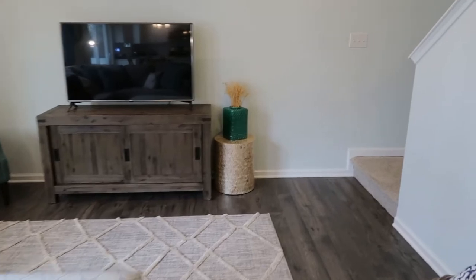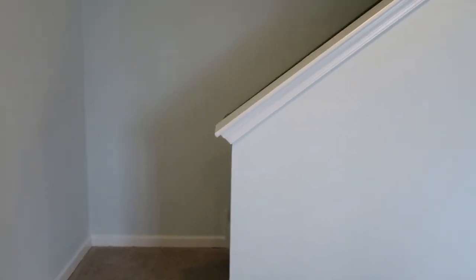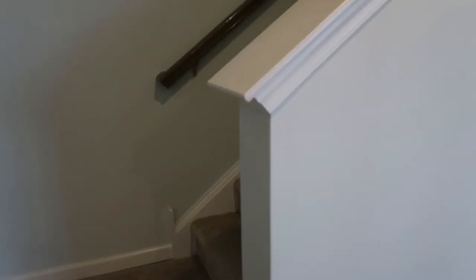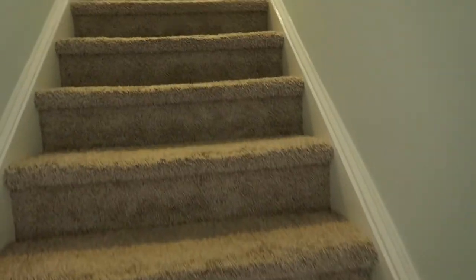Let me show you upstairs and then we'll go down and check out the basement. Right through the living room you come around and have the steps going up — kind of a half wall open to the living room, really nice how that's set up.